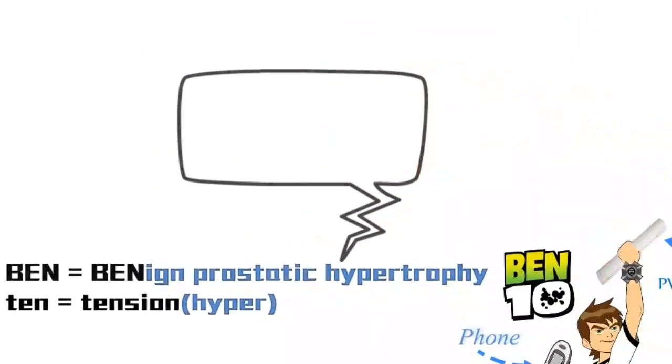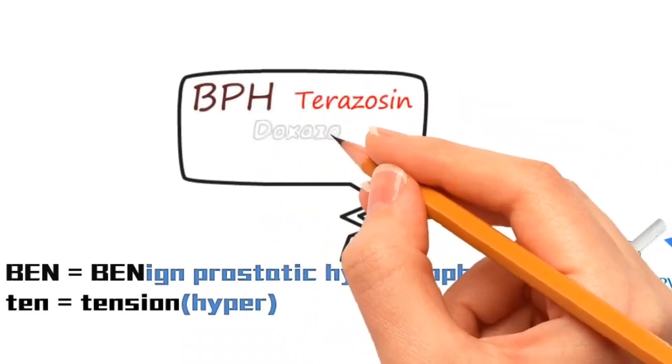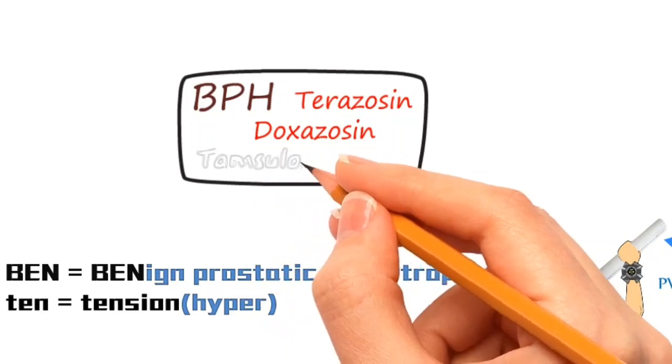In case of benign prostatic hypertrophy, the alpha blockers that are preferred are Terazosin, Doxazosin, and Tamsulosin.